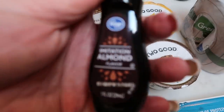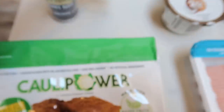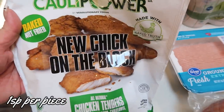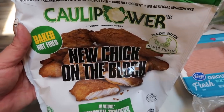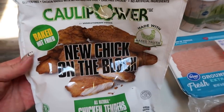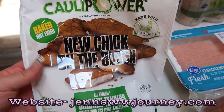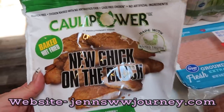I needed some almond extract, so I grabbed this Kroger brand imitation almond flavoring. I picked up another bag of the Kali Power New Chick on the Block — we love these. My husband even likes these and we've been putting them on salads. If you aren't part of my website, definitely go over and join at jenswwjourney.com — I have a couple of really good salad recipes that use this crunchy chicken. So check out my website for sure.